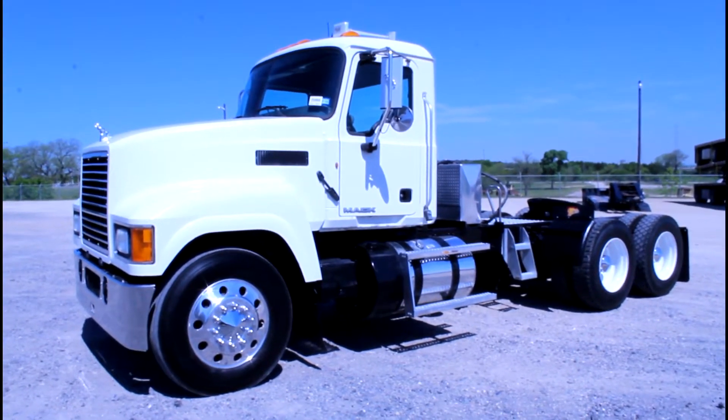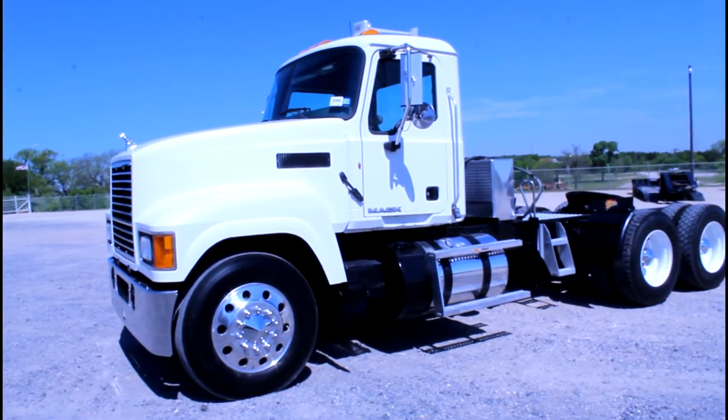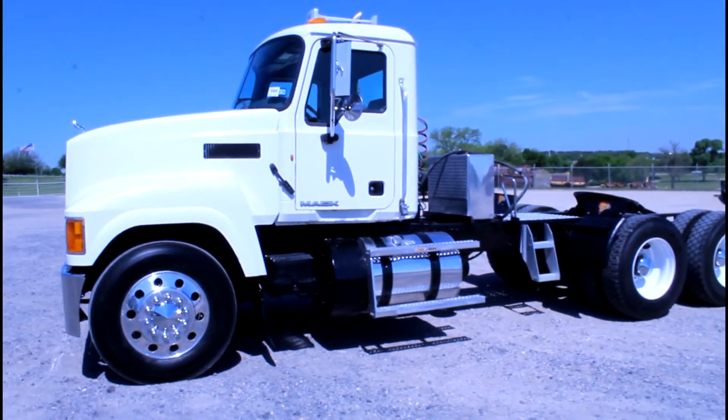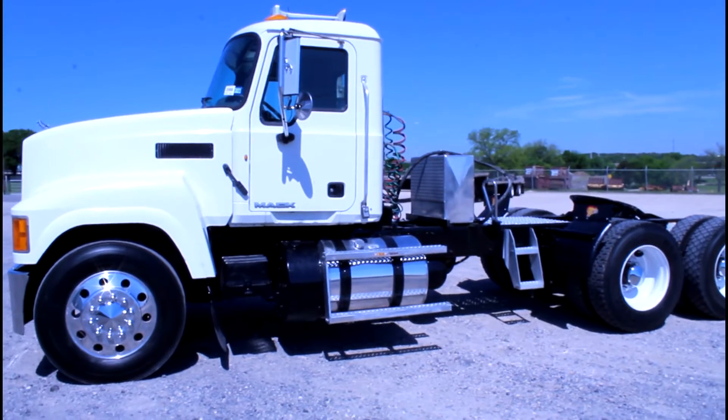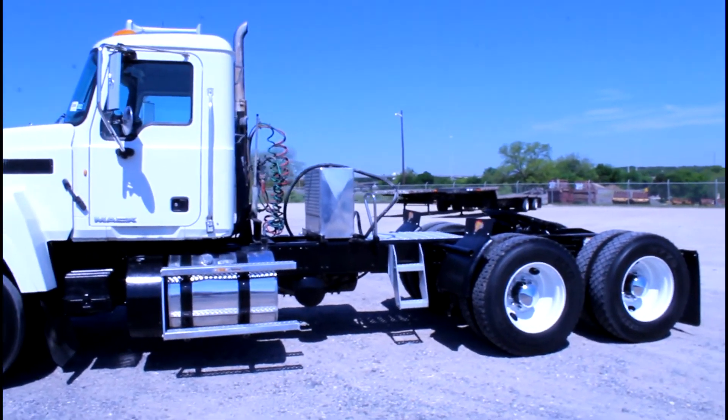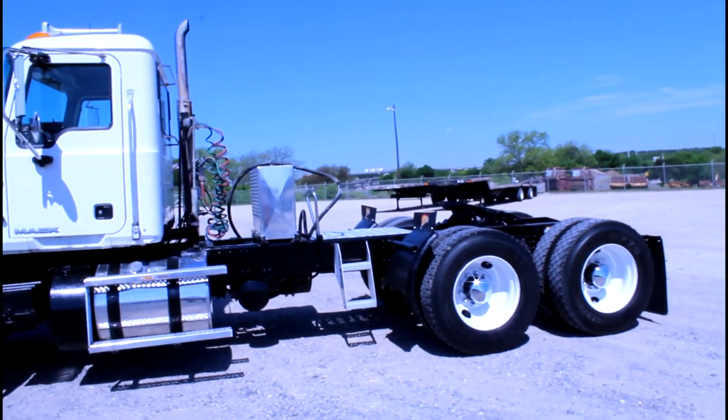At Porter Truck Sales, we have several of these 2012 Max CHU 613s. They have an MP8, 415 horsepower, 10 speed, 370 gear ratio, 220 wheelbase.